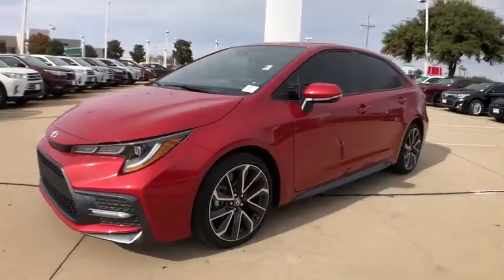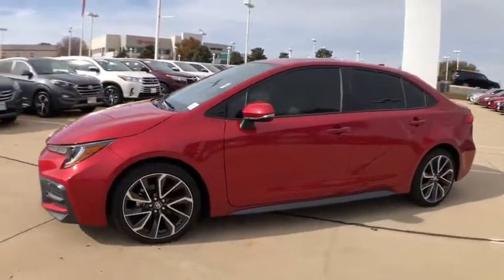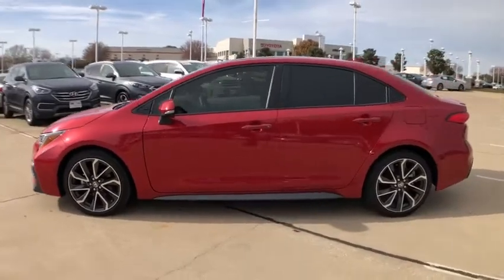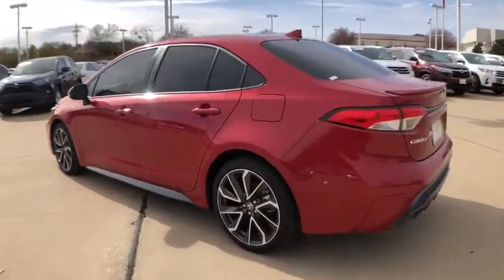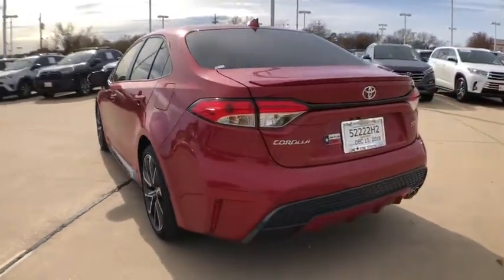We are pleased to show you the 2020 Toyota Corolla. The Corolla is still a great option for those who want dependability, comfort, and value. This vehicle has less than 300 miles.